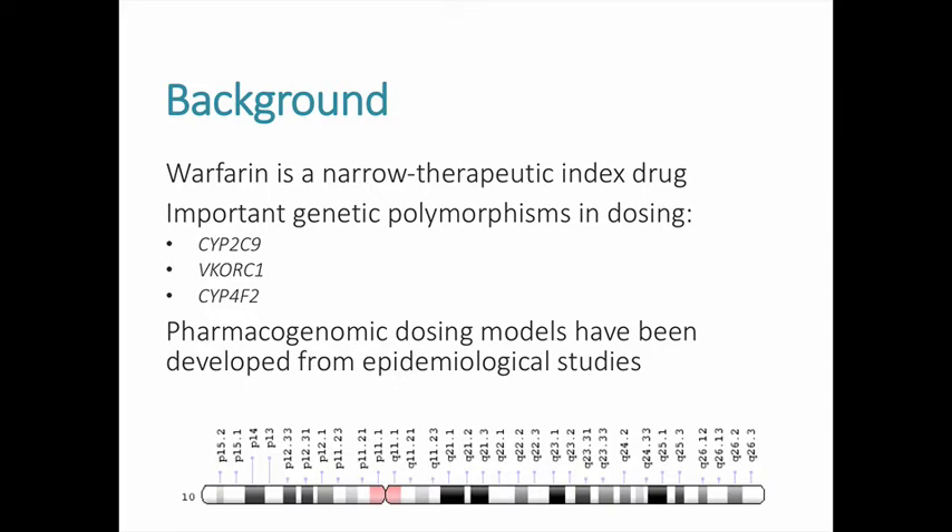The VKORC1 gene encodes the vitamin K epoxide reductase enzyme that warfarin targets. The VKORC1 variant 1639A is associated with increased sensitivity to warfarin; patients who carry 1639A commonly need a lower dose to maintain therapeutic levels. The CYP4F2 star 3 variant is associated with a higher warfarin dosing requirement to achieve therapeutic levels, and this polymorphism is more prevalent in patients of European or Asian descent.